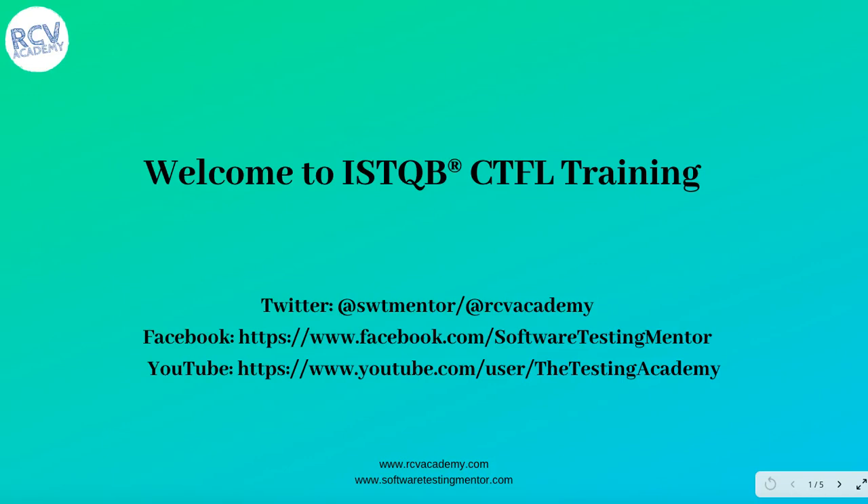Hello everyone. Welcome to ISTQB Certified Tester Foundation Level Training. This is your trainer Manish Verma. Before we get started with the actual content, I would like to mention some of the free tutorials I keep posting on my YouTube channels, The Testing Academy and RCV Academy. Please subscribe to those channels and you will get a lot of free resources and tutorials on software testing, test automation, and many programming languages as well.